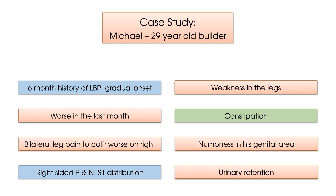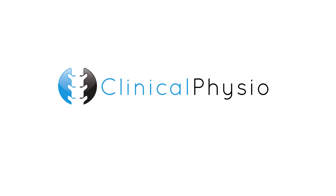And that completes this red flag review. Thank you as always for watching, and for all our best tips and videos, head over to our YouTube channel or join us again at clinicalphysio.com.